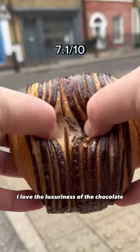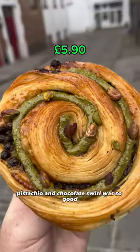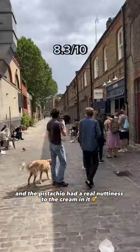We ordered a pan of chocolate. I love the luxuriousness of the chocolate, but I miss the crunch and the flakiness — it was kind of soft and chewy. The pistachio and chocolate swirl were so good. It was so buttery and the pistachio had a real nutty cream in it.